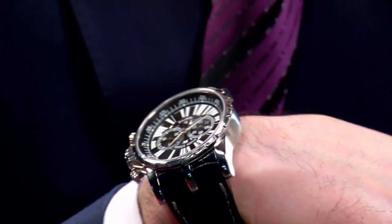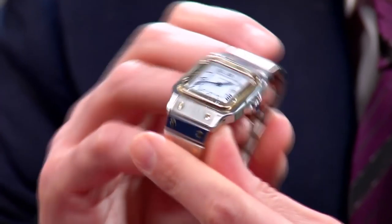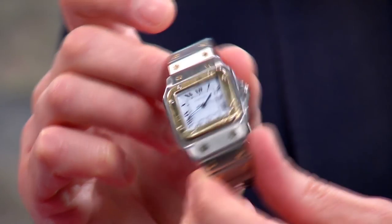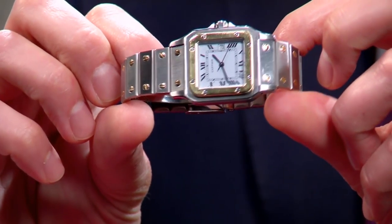I'm also double wristed — wearing my Roger Dubuis 45 millimeter Excalibur. And then I borrowed my wife's watch today. If you're watching, honey, happy Valentine's Day and thanks for lending me your watch. So today I wanted to show this Cartier Santos, and one of the reasons is because that was the big intro for Cartier this year.